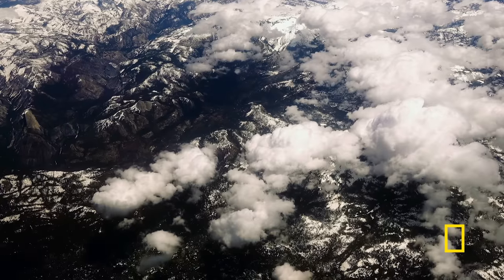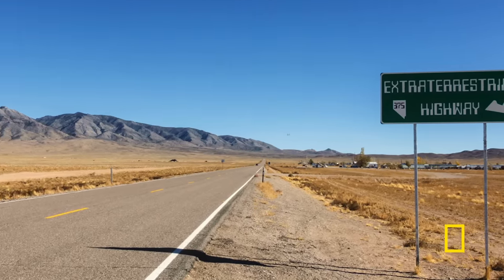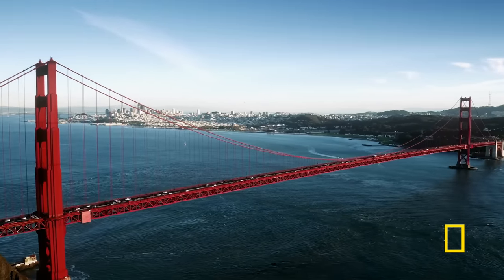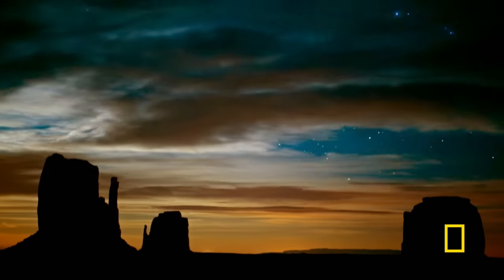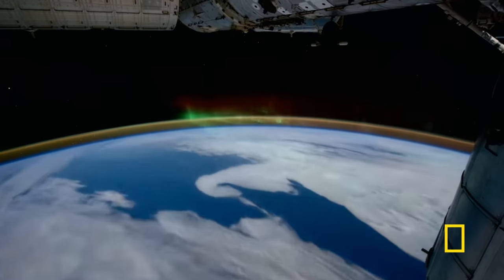It's actually traveling at 26,000 kilometers per hour, or 17,500 miles per hour. Speed on Earth can be incredibly dangerous, but in space, at the velocity the ISS hurtles, the consequences of a collision can be off-the-scale catastrophic.